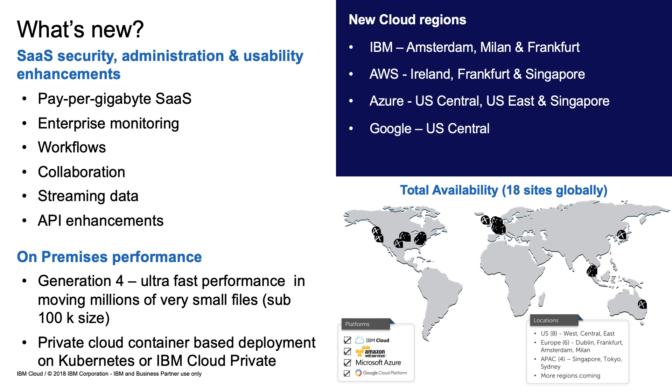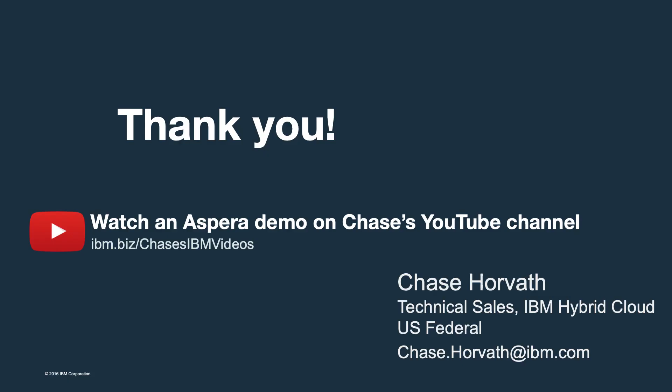Aspera is a market leader and is always being enhanced. We offer flexible deployment options on nearly all operating systems and platforms, including containers and Kubernetes, pay-as-you-go SaaS, and multi-platform and multi-cloud provider solutions. Thanks for watching this video about Aspera. If you think it could be something you need, contact me and we'll talk in detail about what you're trying to accomplish. Want to know more before you call? Check out my YouTube channel for more videos, including a demo of Aspera transferring data over a cell phone hotspot with a weak signal.